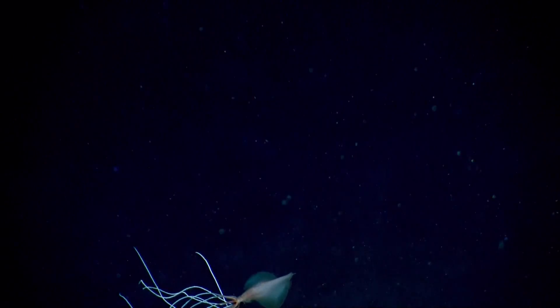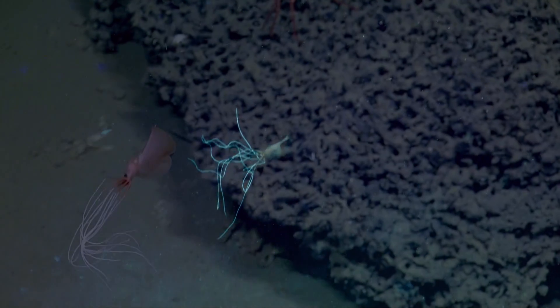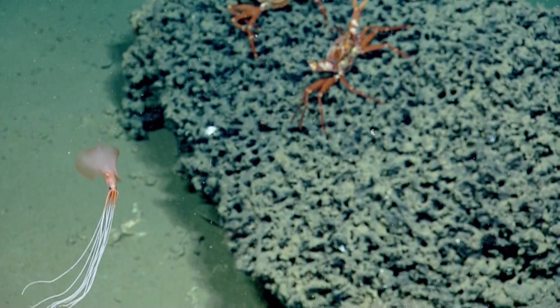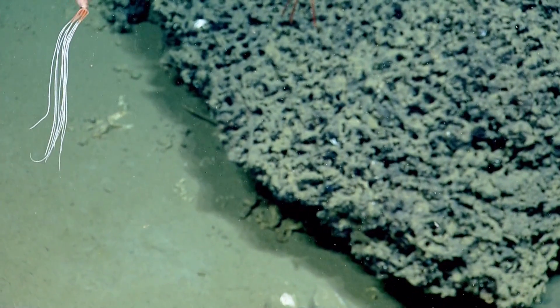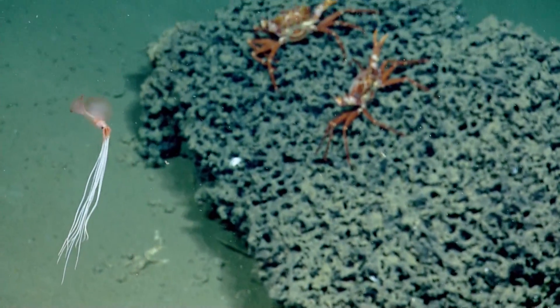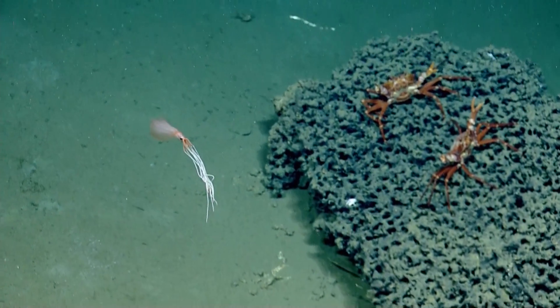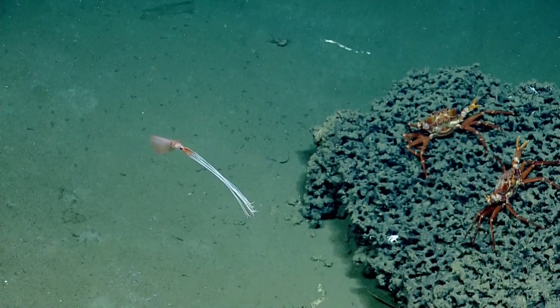Thank you for posing. Yeah, so it is a big fin squid. Thank you, viewer, for sending that in. And are they bioluminescent? This is our — we have our animal guides. Not tour guides — they're our spirit animals, our spirit guides.